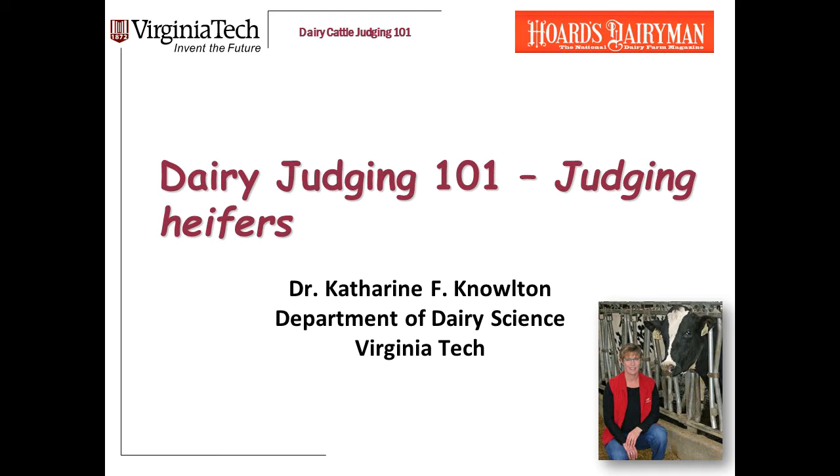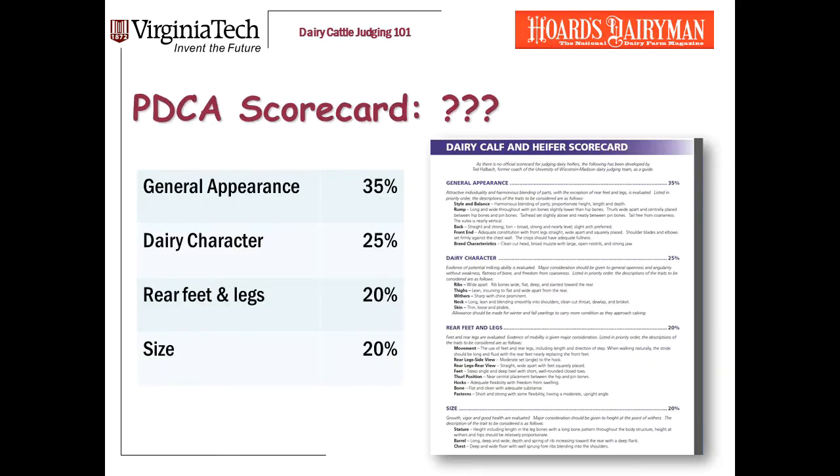This video has taken me the longest to put out because, frankly, it's about a topic that's fairly contentious: size. How important is size in judging heifers? You'll hear lots of opinions. In this talk, I'll tell you mine. The first problem, of course, is that we don't have a standard scorecard for judging heifers.